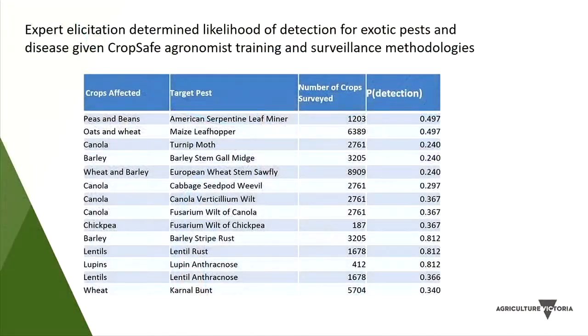Looking at how area of freedom information is generated: a key step was determining how likely advisors are to detect exotic pests, through an independently run expert elicitation process funded by the Agricultural Competitiveness White Paper. Melbourne University worked with experts to determine the probability of detection of a specific pest or disease by an agronomist, given the symptoms and detection window. For example, turnip moth has a very low probability of detection due to its limited window as an insect pest, compared to barley stripe rust which is present through most of the growing season and produces a very visible yellow powdery substance on plant leaves.